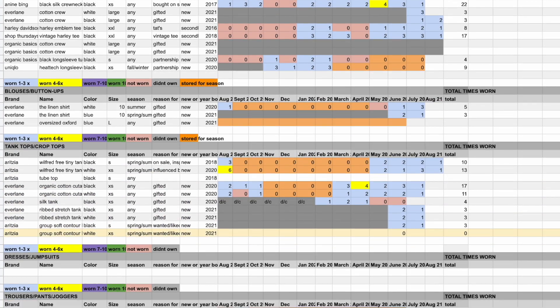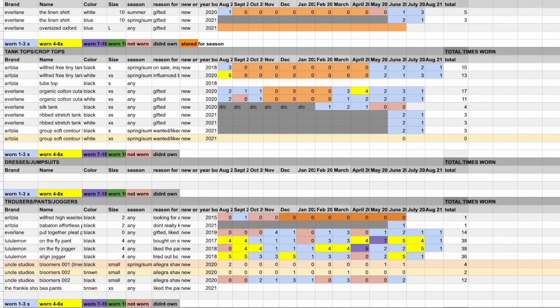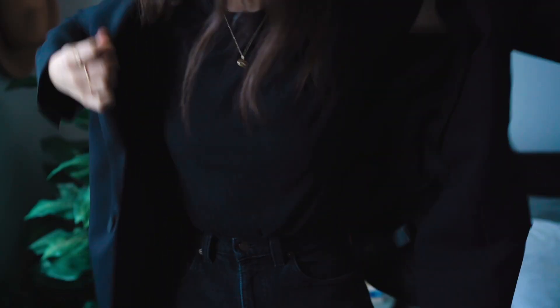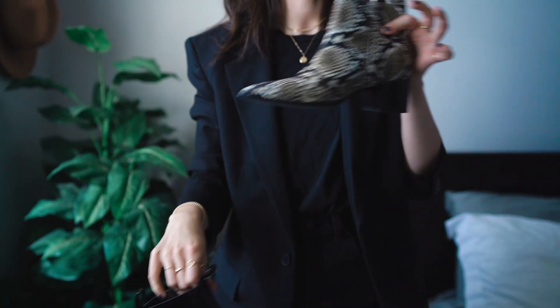Last year in 2020, I started tracking every single one of my wears in my wardrobe, and I did this for a few reasons. A lot of you guys think I'm nuts to do it, but for me it was a really great exercise in understanding my personal style and more importantly understanding what I actually wore versus what I thought I wore.